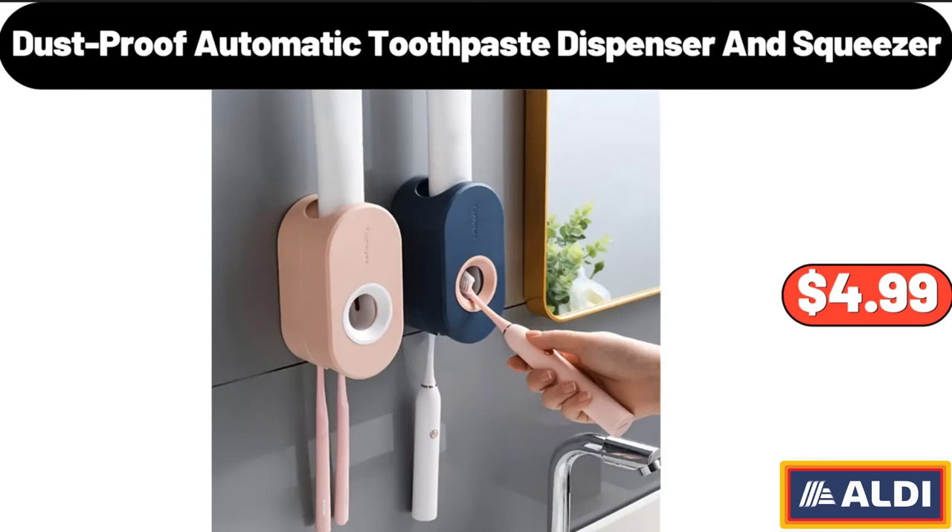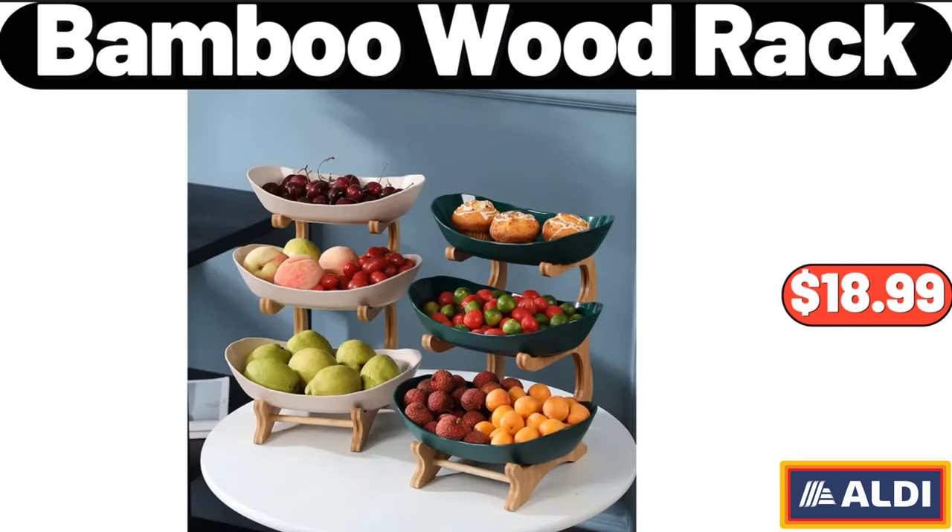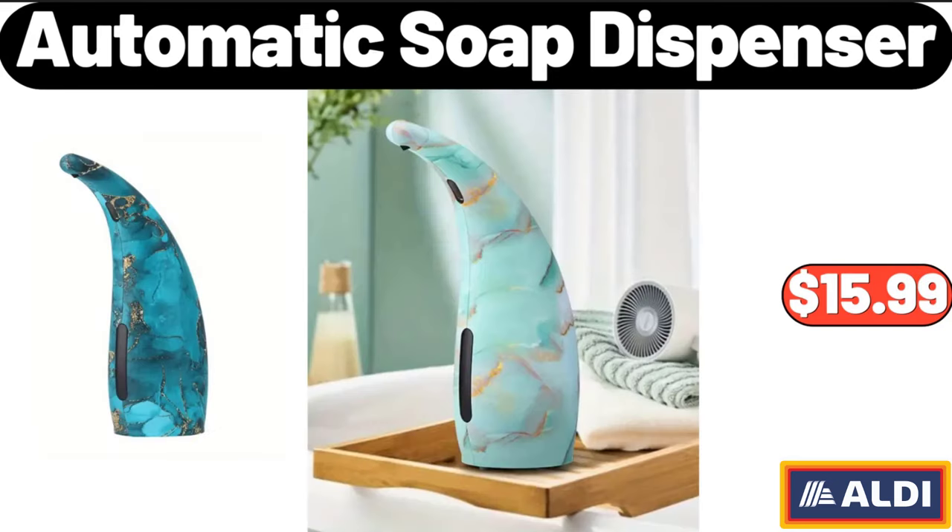Dustproof Automatic Toothpaste Dispenser and Squeezer, $4.99. 3-Tiers Bamboo Wood Rack, $18.99. Automatic Soap Dispenser, $15.99.